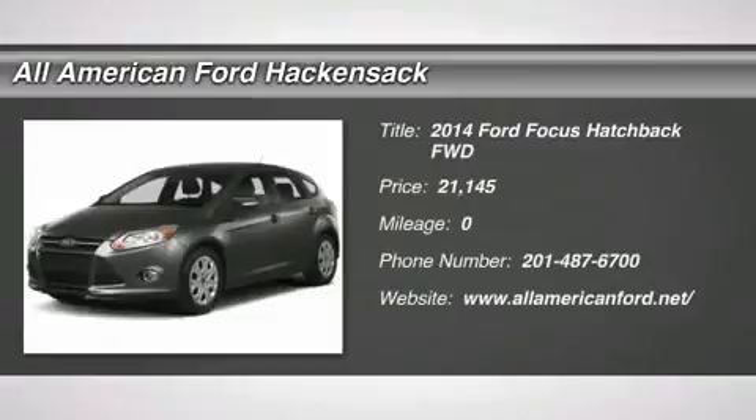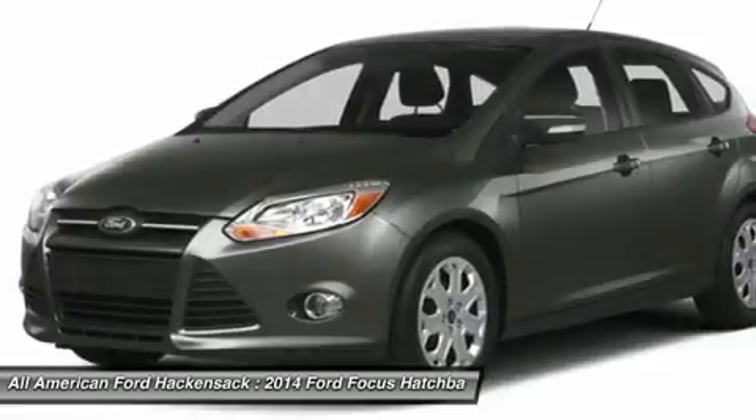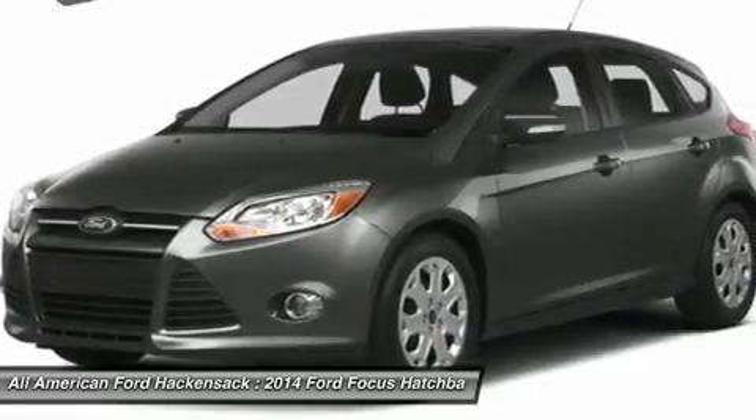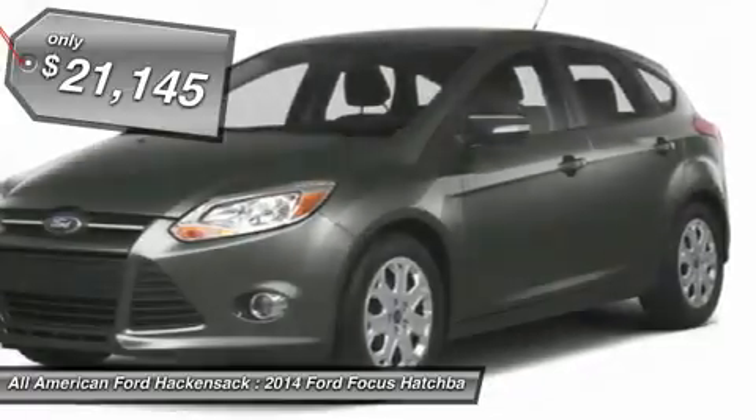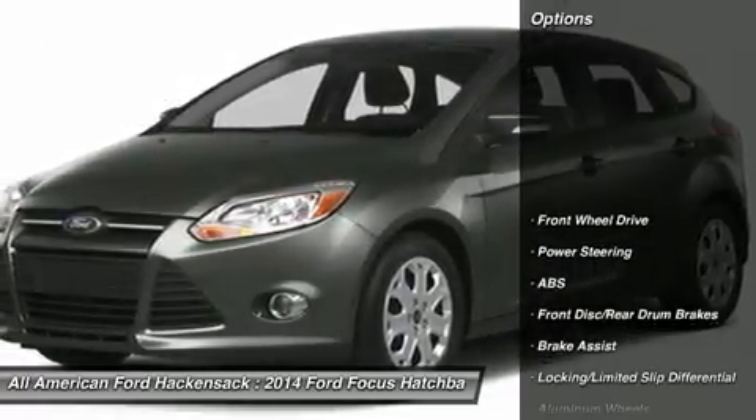The 2014 Focus. Focus has more cool tech, more of what you're looking for, from any point of view, more than meets the eye, and is priced below $25,000. Here are some of this vehicle's great options.